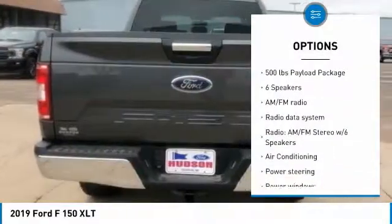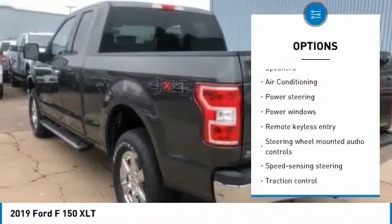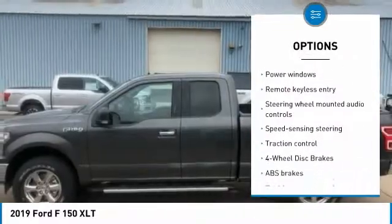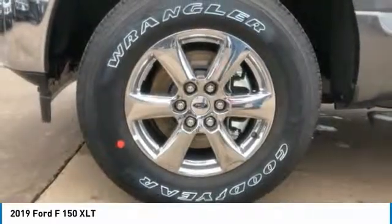Traction control, dual airbags, air conditioning, power steering, four-wheel disc brakes, center armrest, power windows, fog lights, security system, electronic stability control.